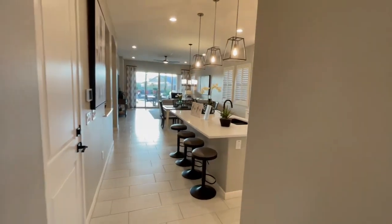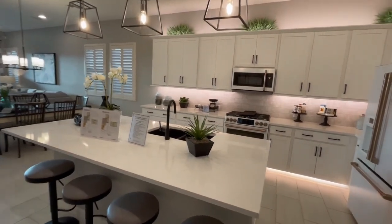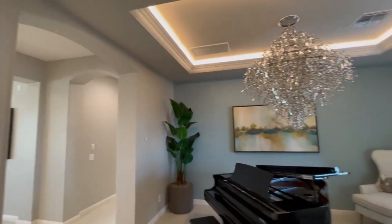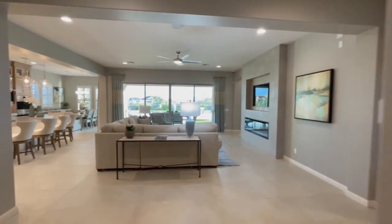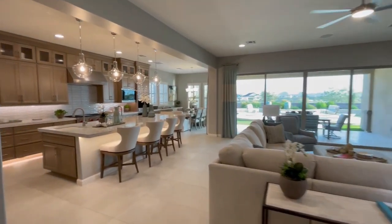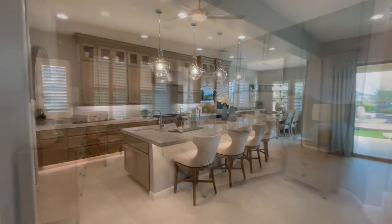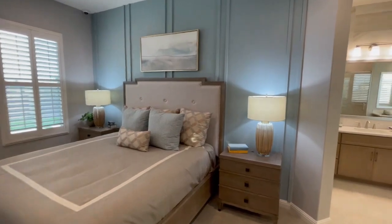As far as square footage, the smallest model is around 1,700 square feet. In the more luxury community, the Fields, you can find a home up to 4,600 square feet, with pretty much every square footage option in between. Generally, most of the homes have three to six bedrooms, and some of the luxury homes have an option for up to nine bedrooms.